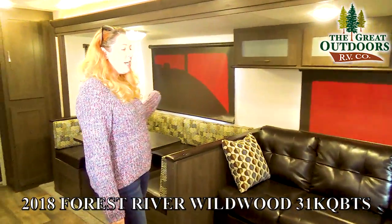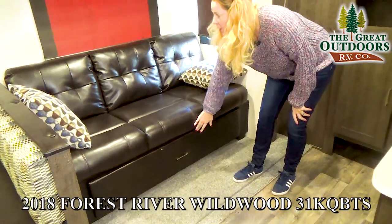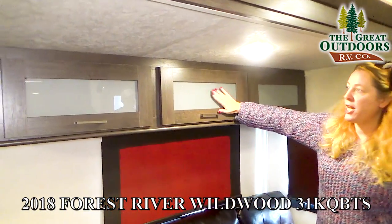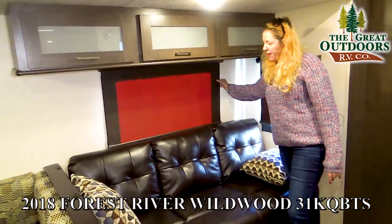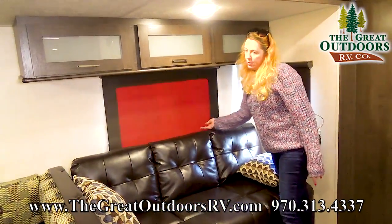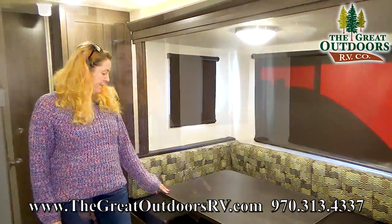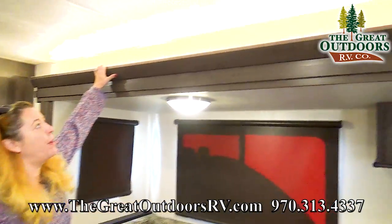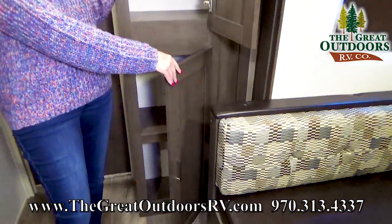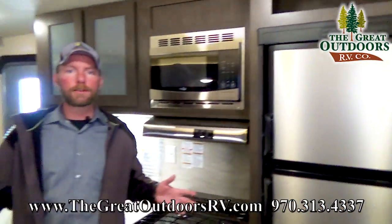Inside in the living and dining area, there's a nice couch with storage underneath that folds out for extra sleeping space, nice storage above it, inlaid glass for a decorative feature, and smooth roller shades with an exit window. Over here we have a U-shaped dinette that also converts to a sleeping area, accent lighting, pantry storage, and LED lights throughout the cabin.